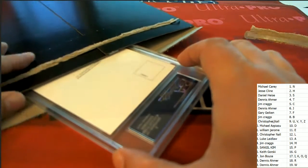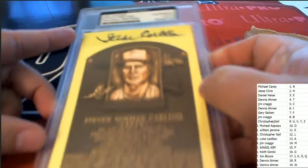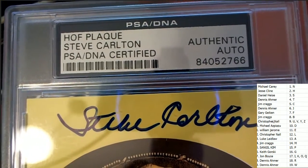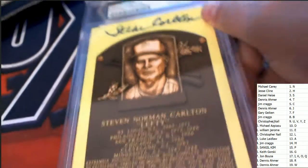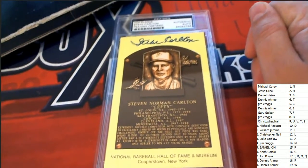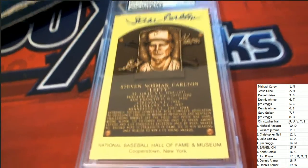And here it is in Signature Series 223. It is a Hall of Fame type of signature right here. It's going to be a Steve Carlton that comes out of this. Hall of Fame plaque — oh man, this is very cool. Congratulations to the letter C owner picking up this Hall of Fame auto. Steve Carlton, also known as Lefty.